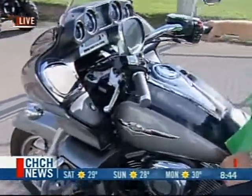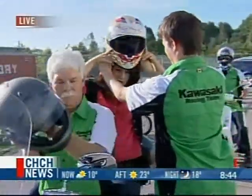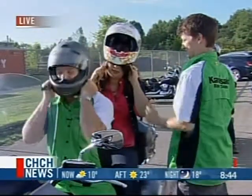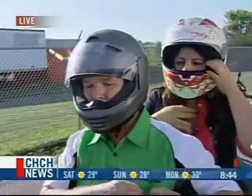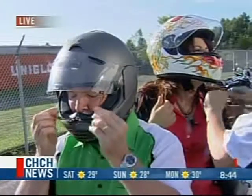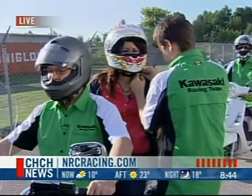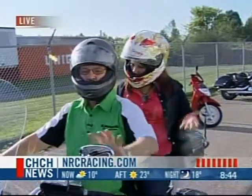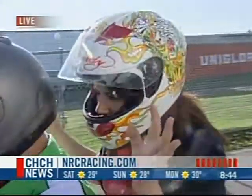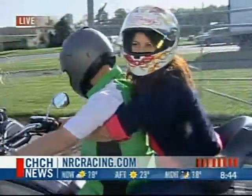We're going to give this big bike a little bit of a ride. We'll put on our helmet, and we have Jeff here helping out. We want to thank your daughter for allowing me to use her helmet. We want to tell everyone we are here at Niagara Race Crafters in Virgil — whether you're into cruisers, ninjas, ATVs, or even scooters, they're all right here. Please stay with us — we're going to continue with some more Morning Live right after this.